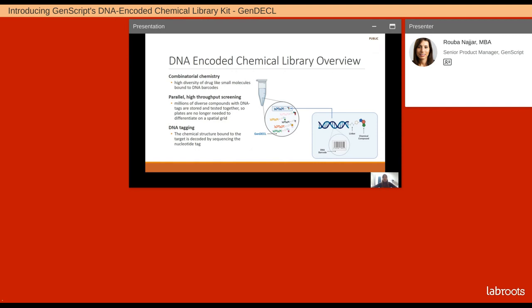The DNA Encoded Chemical Library Kit, or for short what we are calling it, the GenDeCal Kit, is based on the DEL technology, which is taking chemical compounds and tagging them with DNA barcodes to enable high-throughput screening. What you see on the right-hand side is taking the chemical compounds, linking them with DNA barcodes that are unique, which enables identification of these specific chemical compounds and very high-throughput parallel screening. Basically, a single test tube would contain millions and millions of compounds that typically are screened in spatial grids — it is no longer the case with this new technology.